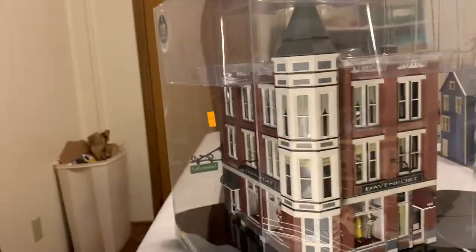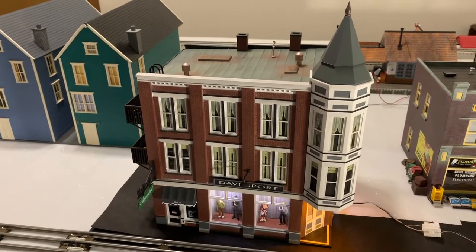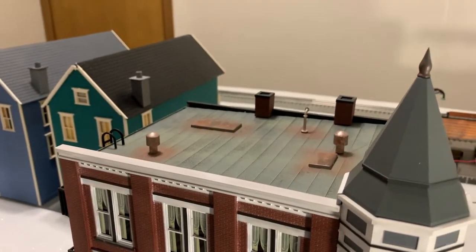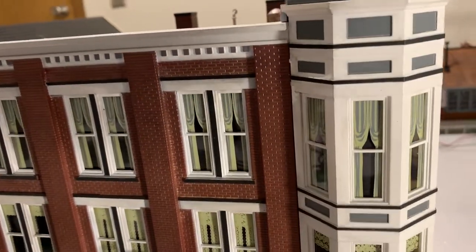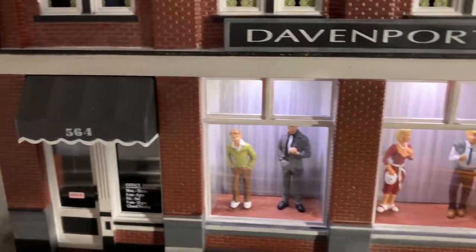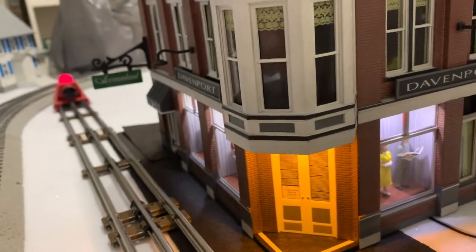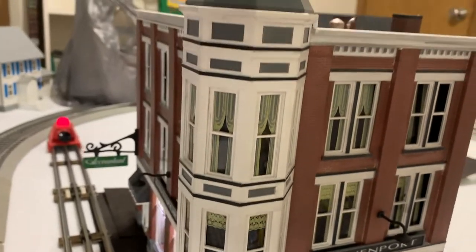It's really a nice piece, and this is what we're dealing with today — Davenport Department Store. I just wanted to show the detail on these Woodland Scenics buildings. They actually had mannequins in the windows. It's quite amazing.